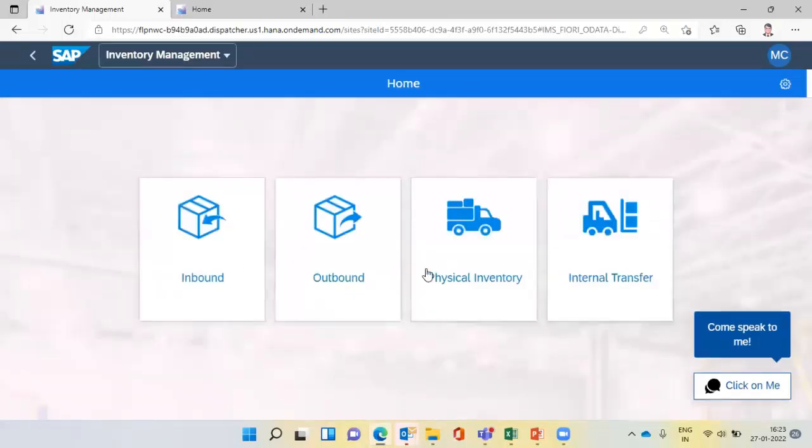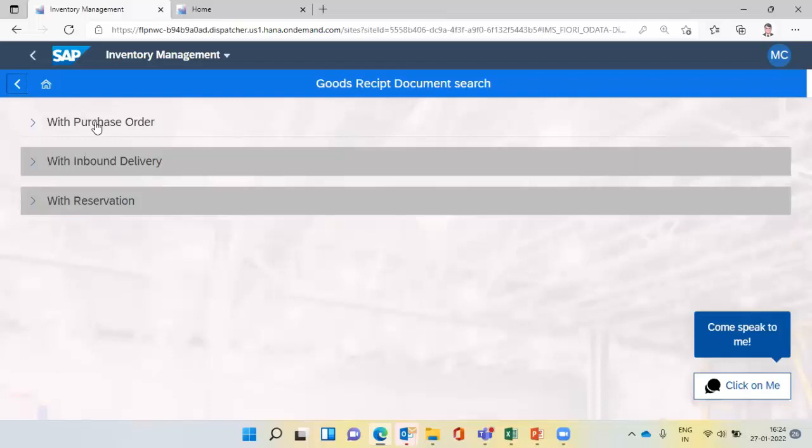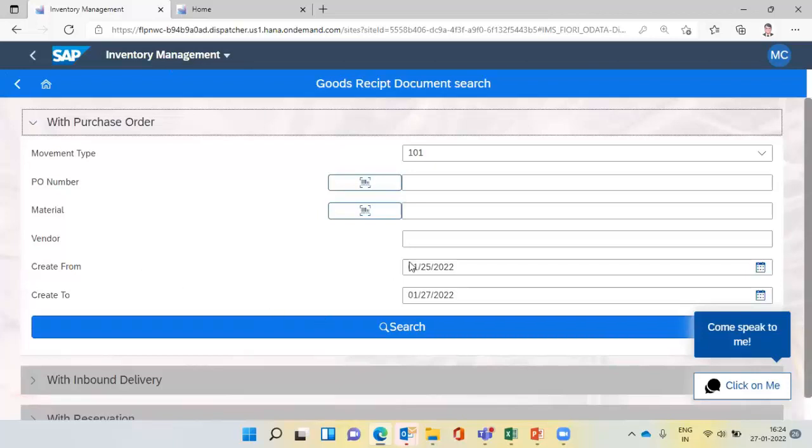For the warehouse area specifically — whether it is inventory management or WMS — these are the apps. Clicking on inventory management gives you all the offerings. In a typical warehouse, we have inbound, outbound, physical inventories, and internal transfer. The warehouse operator gets this kind of screen — he doesn't need to remember complex SAP transaction codes like MA21N or MIGO. He simply selects inbound, outbound, physical inventory, or internal transfer. Clicking on inbound gives multiple choices. Good receipt can be performed with reference to a purchase order or inbound delivery.